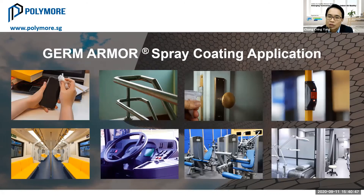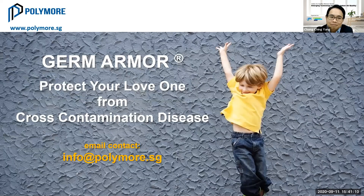These high-touch areas — resorts, hotels, public transport, salons — are constantly calling us to work together to improve not only indoor air quality but overall hygiene. Our objective is to work together to protect your loved ones from cross-contamination diseases. If you'd like to know more about our solution, feel free to drop us an email at info@polymore.sg. Thank you, everyone.